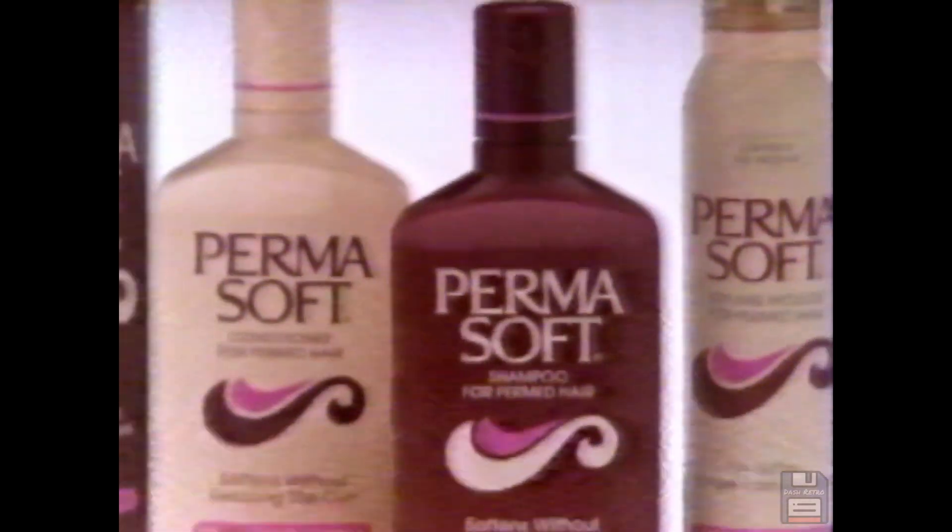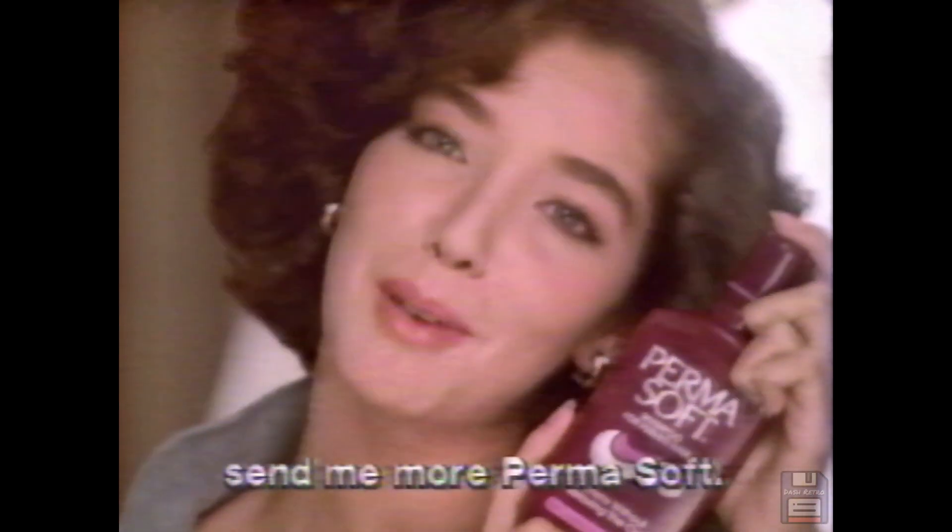Permasoft and the foreign exchange. S'il vous plaît, envoyez-moi du Permasoft.